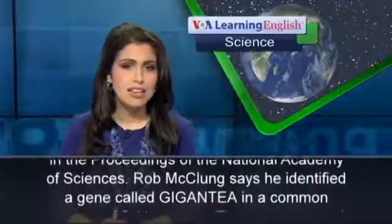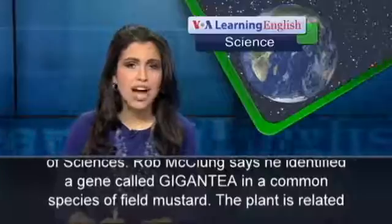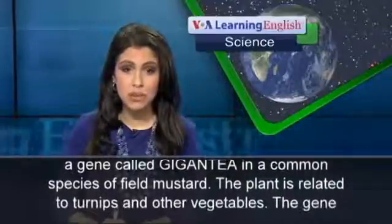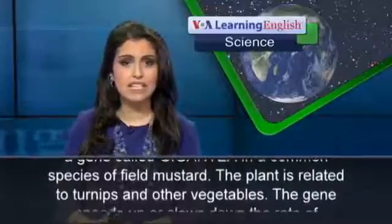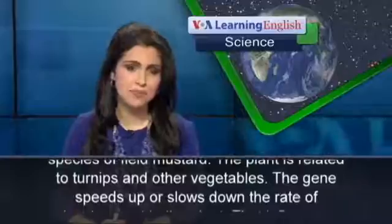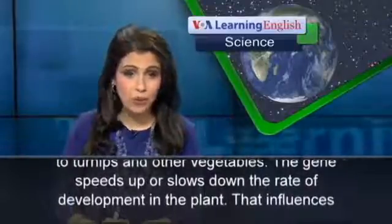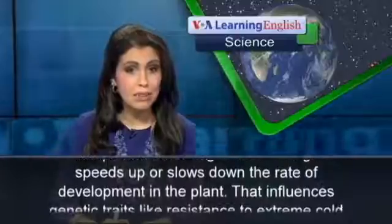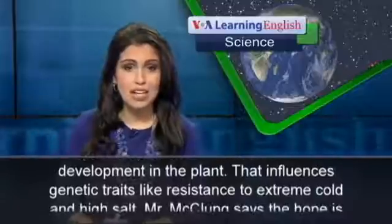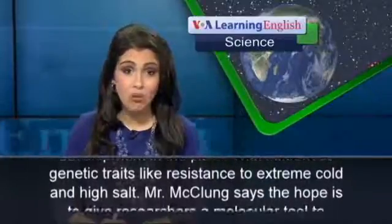Rob McClung says he identified a gene called gigantea in a common species of field mustard. The plant is related to turnips and other vegetables. The gene speeds up or slows down the rate of development in the plant, which influences genetic traits like resistance to extreme cold and high salt.